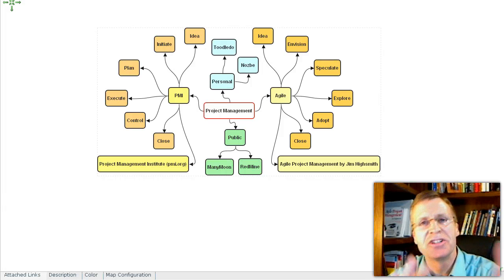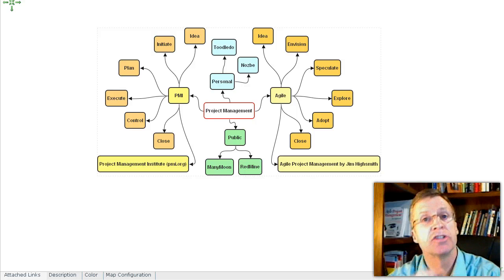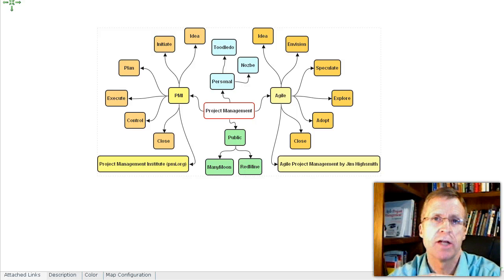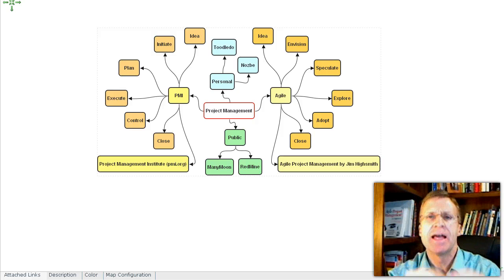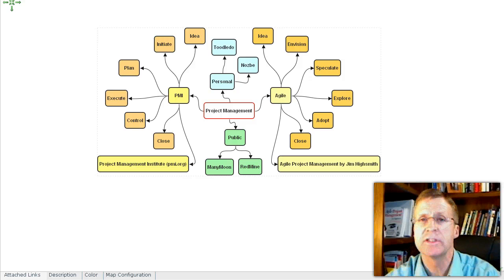As we wrap this up and come to the end, I want to make sure that you understand there are other ways of dealing with projects. You don't have to do the lockstep — everything written down, I's dotted, T's crossed. Let me just talk for a second about why.